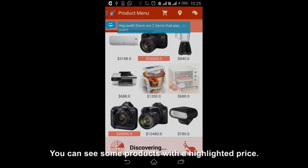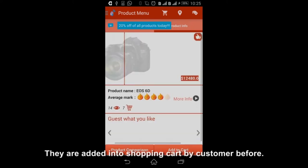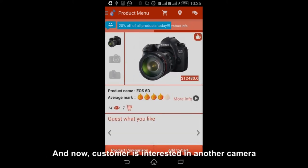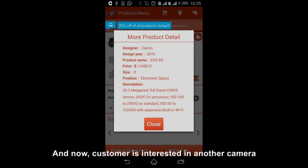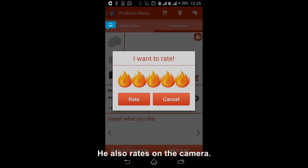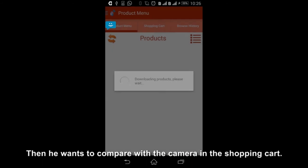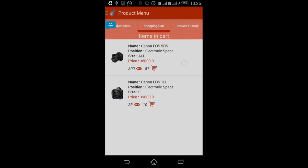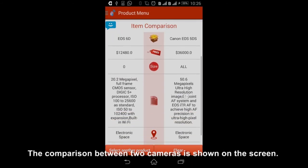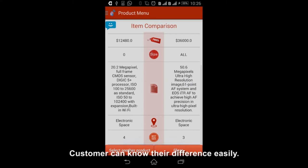Now the customer leaves Fashion World and goes into Electronic Space. You can see some products with a highlighted price — they were added to the shopping cart by the customer before. The customer is interested in another camera and views its detailed information. He also rates the camera, then wants to compare it with the camera already in the shopping cart.